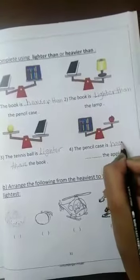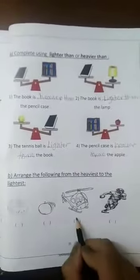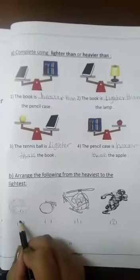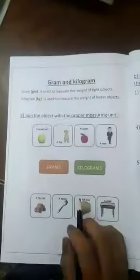Number four: the pencil case is lighter than or heavier than the apple? The apple is heavier than. Letter B: arrange the following from the heaviest to the lightest. The heaviest one is the helicopter, after that the man, after that the watermelon, and the last one is the apple.